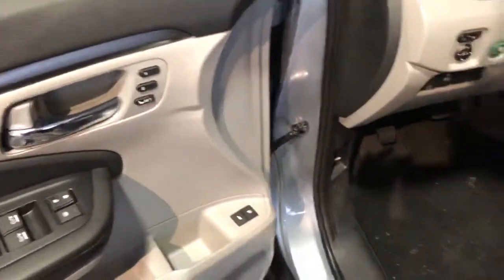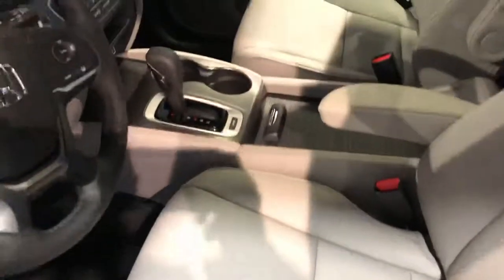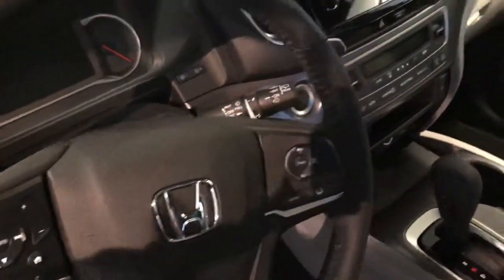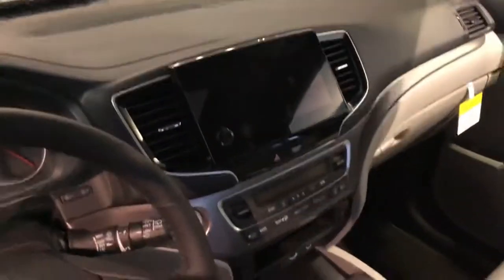You're going to have tons of new features. Your Honda Sensing will be standard, your Apple CarPlay, your Android Auto. You'll have available heated leather seats, ventilated seats, panoramic roofs.